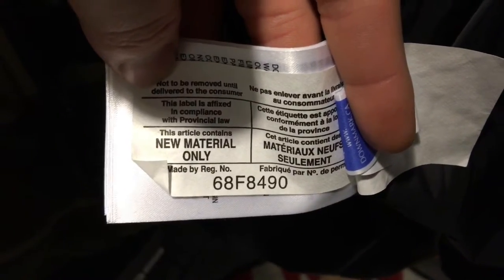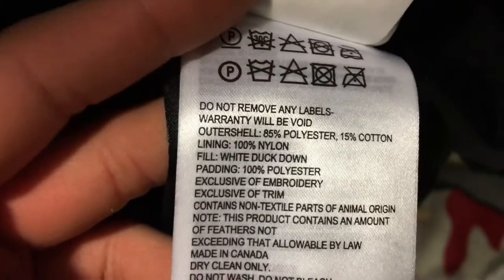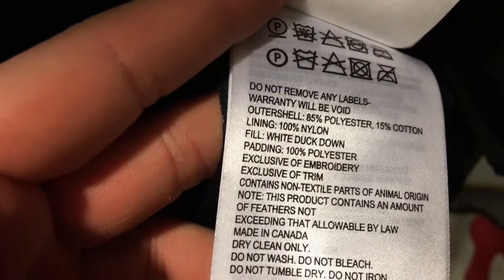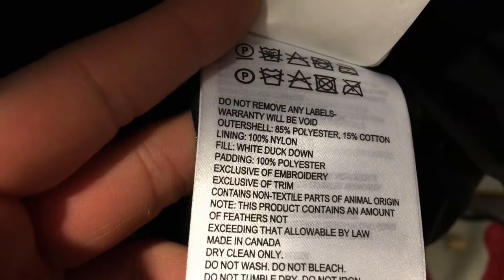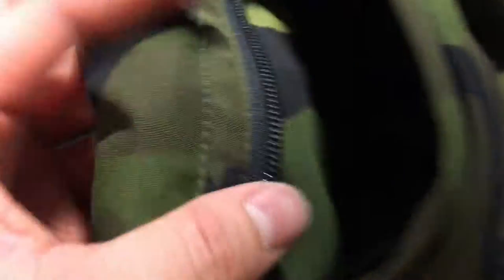It says 'Canadian Goose Quality Assured Down Mark,' so it has down in it. Then we have the basic tags — it says do not remove any labels, warning, the warranty will be void. So there's a warranty on this. It's full white duck down padding with polyester. It contains non-textile parts of animal origin, made in Canada.